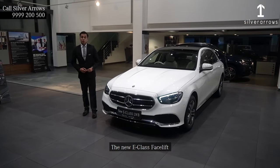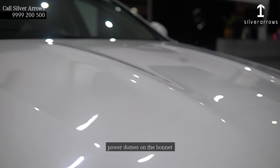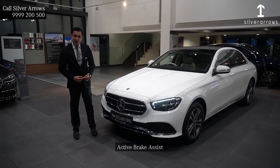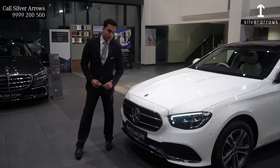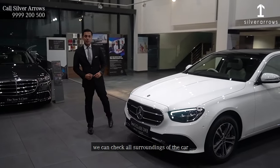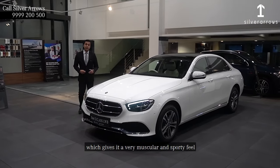The new E-Class facelift is coming with power domes on the bonnet, LED high-performance headlamps as standard, active brake assist, and the new grille. The avant-garde exteriors will be standard. We can check all surroundings of the car which gives it a very muscular and sporty feel.